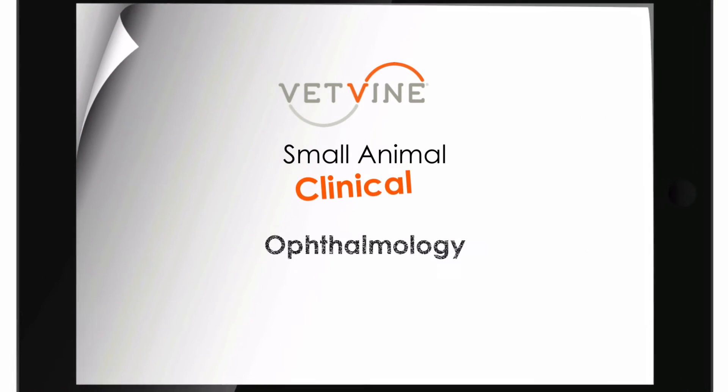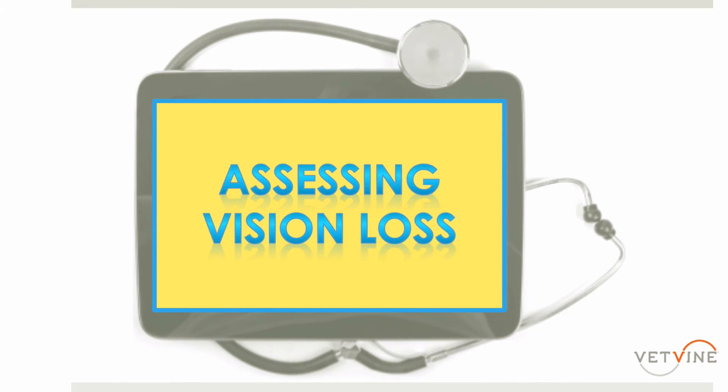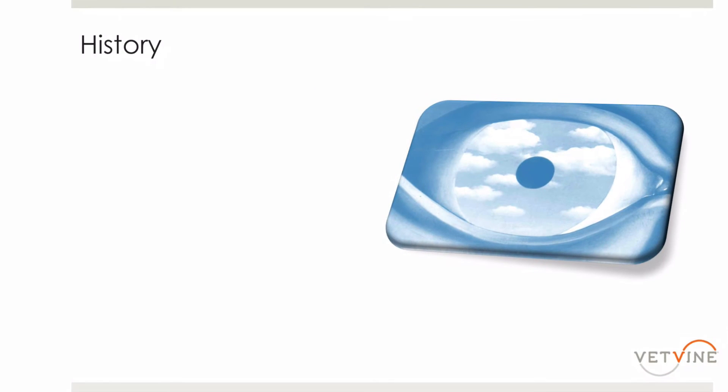Today we're going to talk about vision loss. I take a very stepwise approach to most diseases, and vision loss is going to be no exception. We're going to go through in a stepwise fashion to try to decide how and why certain animals lose their vision. When I'm presented with an animal that has lost their vision, the most important thing I start with is a very thorough history, because the history can sometimes tell you what's going on before you even examine the animal. It's a good tool to guide you in the right direction.